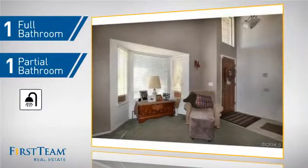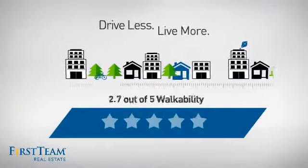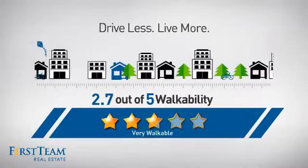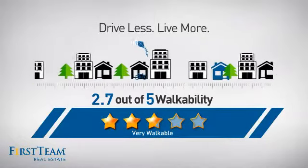But let's talk about what really makes this home stand out. With a walkability score of 2.7, the neighborhood is a very walkable place to live for a healthier lifestyle, shorter commutes, and the ability to run errands on foot.